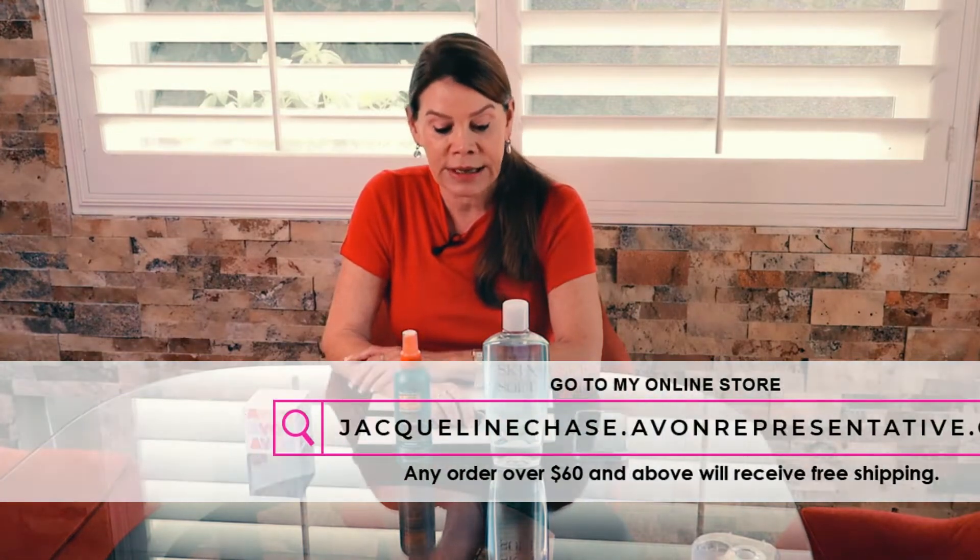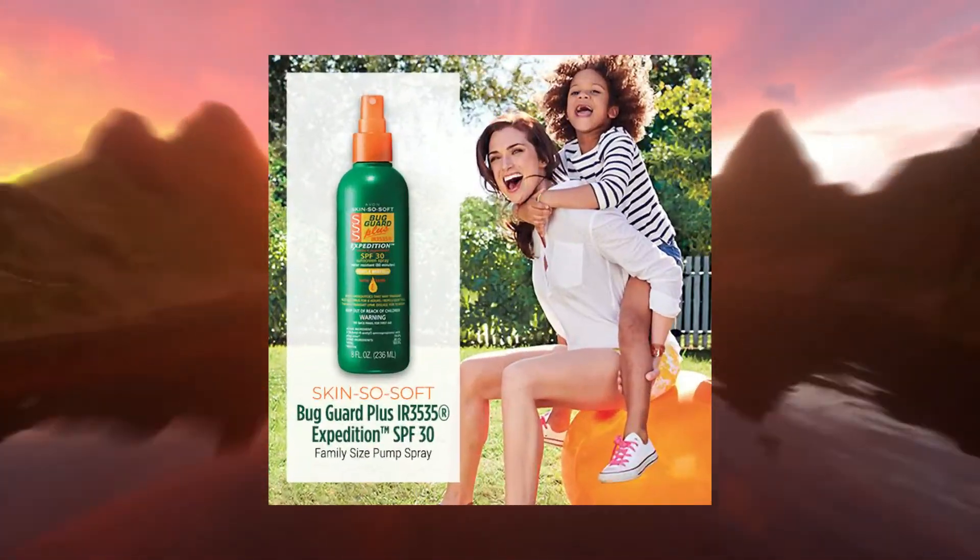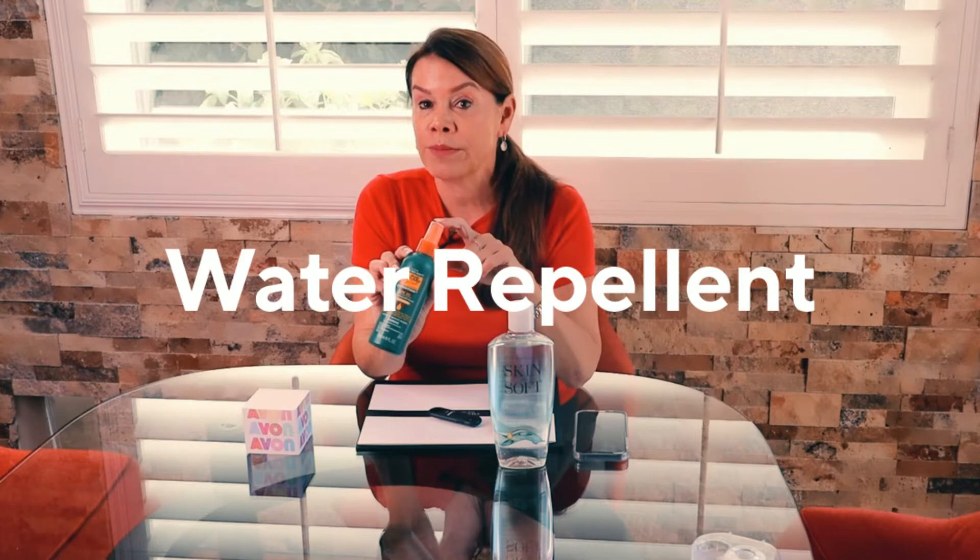Avon has created a brand new product made specifically for pets. For those of you that do not want to use DEET on yourself or your children, this is completely DEET-free. It's the Bug Guard Plus Expedition. It is SPF 30, which is great.